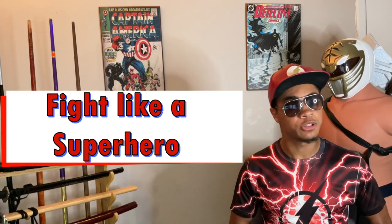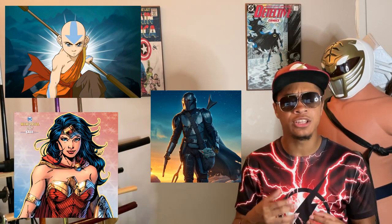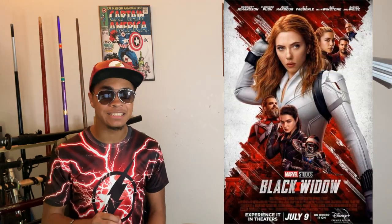What's up guys? This is the only ninja wearing aviars and a super rare hat, bringing you another video here on the Modern Ninja YouTube channel. Specifically, welcome to the Fight Like a Superhero YouTube series — a series where I take characters from all different types of media and break down their fighting styles so that you can learn how to fight like them. Today, considering the new movie just released, we're going to be breaking down the fighting style of Natasha Romanoff herself.